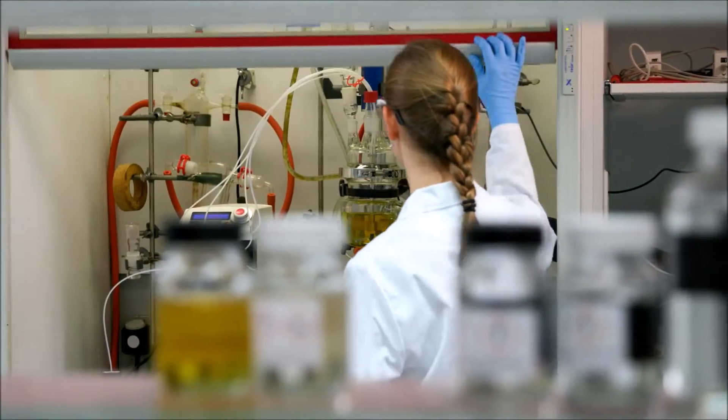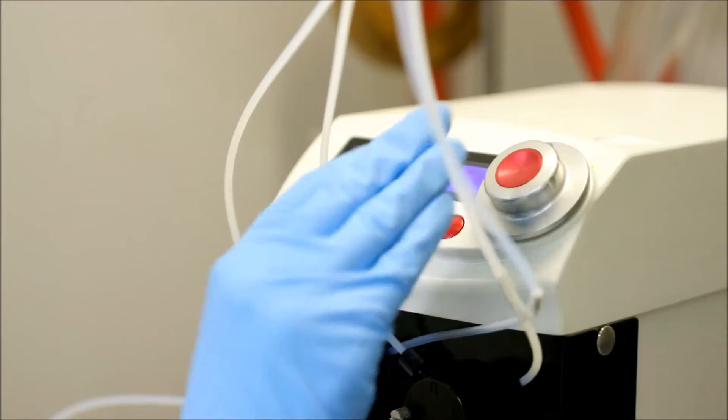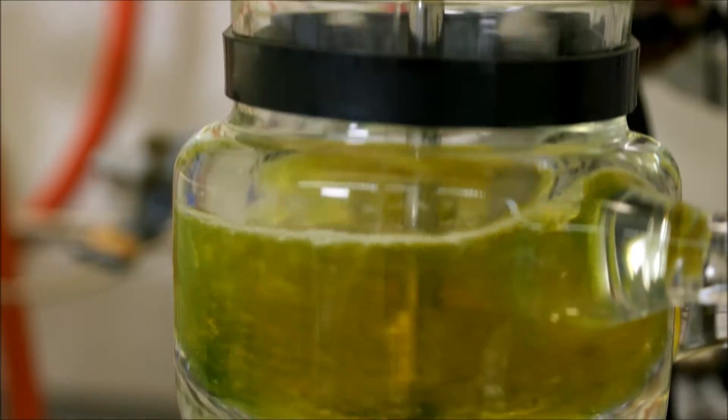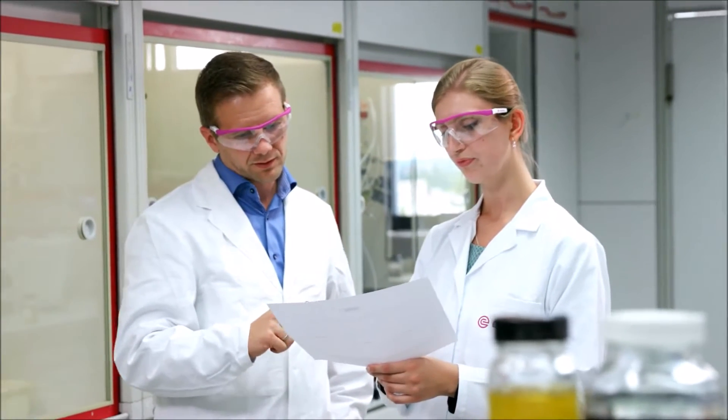For over 30 years, Evonik Coatings experts have been constantly researching and developing new additives and resins to give paints and coatings the right properties. We have now started up an innovative testing system to accelerate the process of developing new formulations and to increase output.